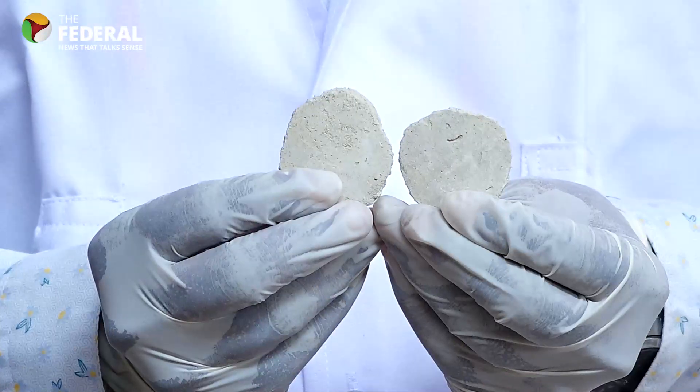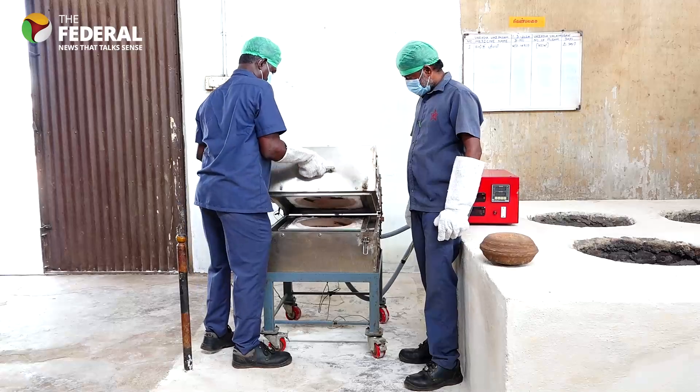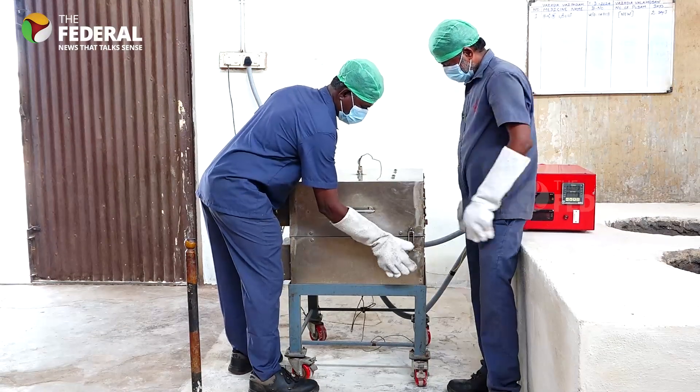Several meetings between IIT engineers and Siddha doctors have finally borne fruit. Though there were failures in earlier versions, the refined device is presently being used in two private Siddha medicine manufacturing units in Tamil Nadu.